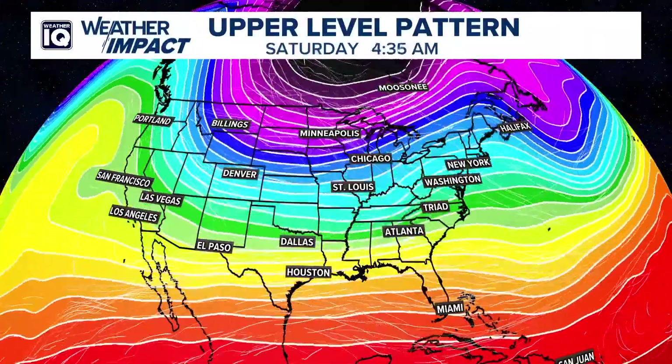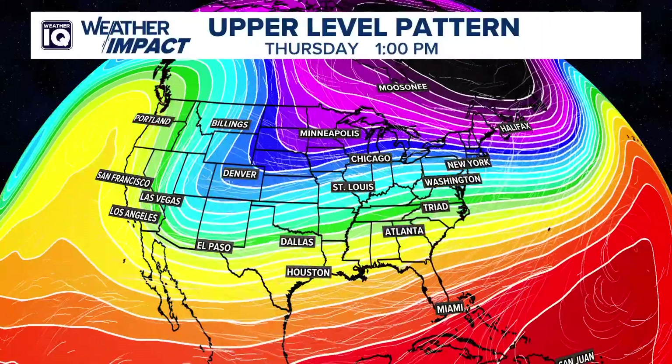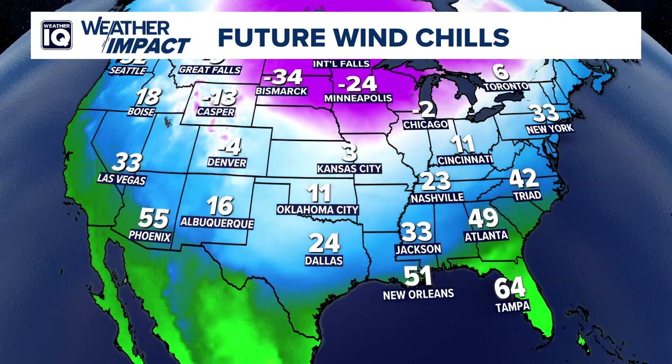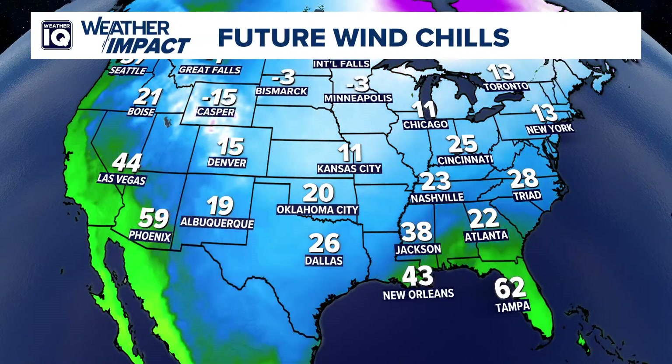Winter is settling in and so far it's been a cold one, and that doesn't look to let up anytime soon as Arctic low pressure drops further south. It means dangerous wind chills for even places as far south as Texas. Further to the north, temperatures near or even below zero.